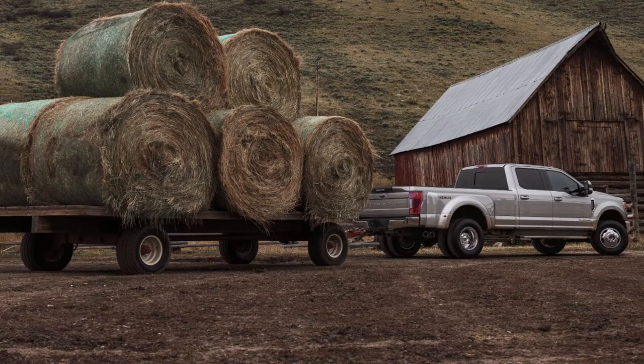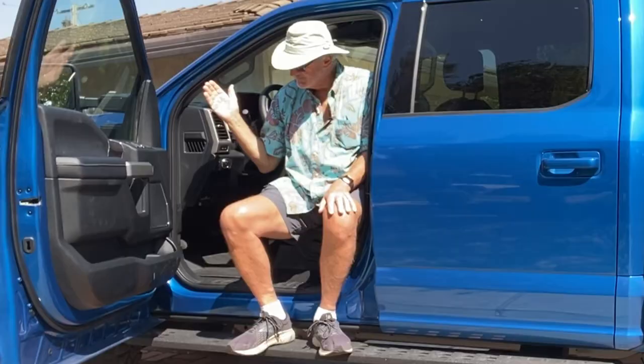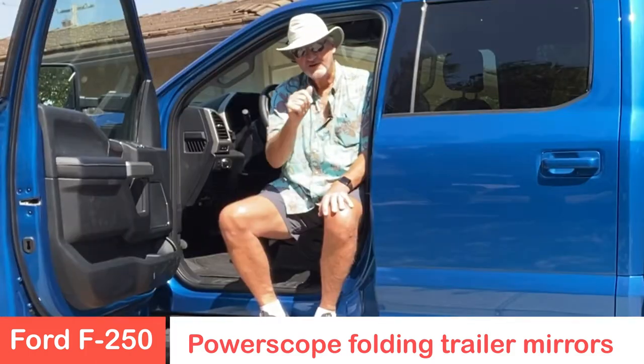For trailering purposes, it's got the whole trailer package, including telescoping rear mirrors that slide out from the sides of the vehicle so you can make sure you have your eye on what you are trailering.